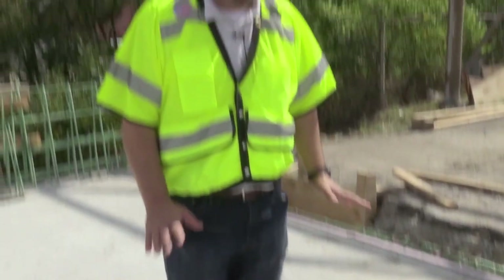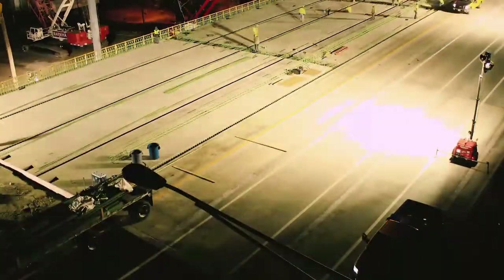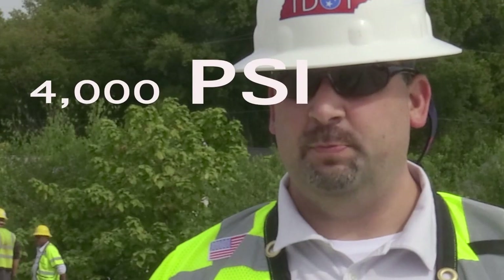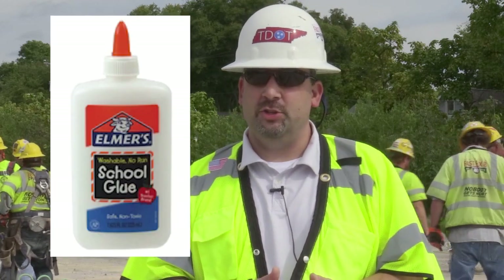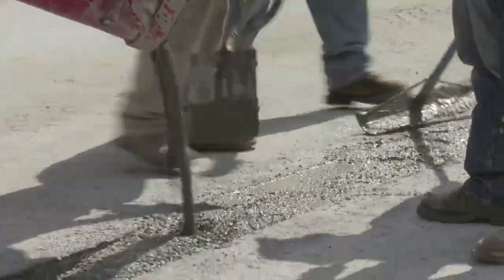In 15 to 20 minutes, this stuff is not really workable anymore and it's already starting to set up. Because of the time-sensitive nature of this project, we've developed a concrete that will get to 4,000 psi in about four hours. What does that mean? Kind of like using Elmer's school glue versus super glue — in this case, we're using super glue, and this is some innovative super glue.